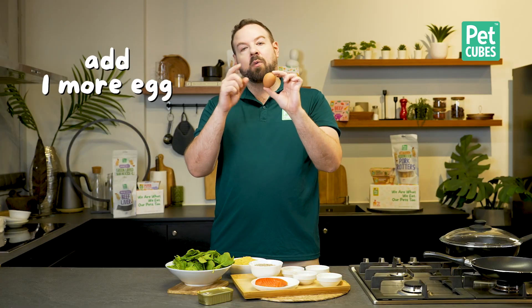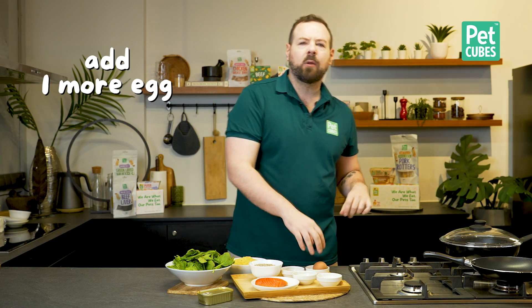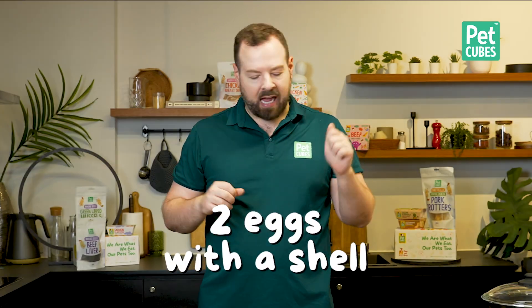So I really think you should add in one more egg with the shell and the membrane, just like he did. Add in one more egg — it will also help to clear up some of the nutritional gaps, because eggs are fantastic and do help to replace some organs in small amounts. But generally, that was a kilogram of food, and one egg is a tiny amount for a kilogram of meat-heavy diet. So yes, two eggs with the shell — absolutely.